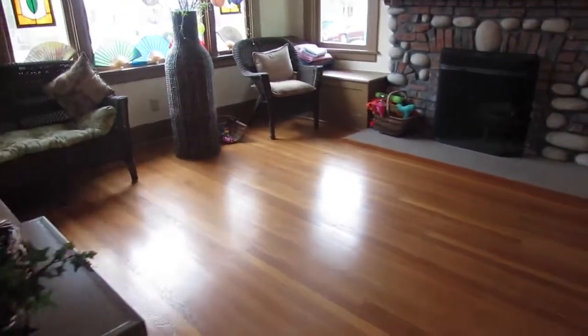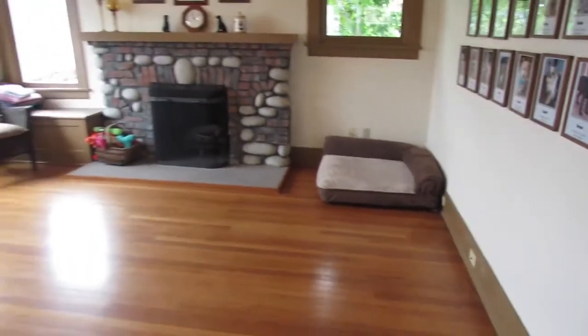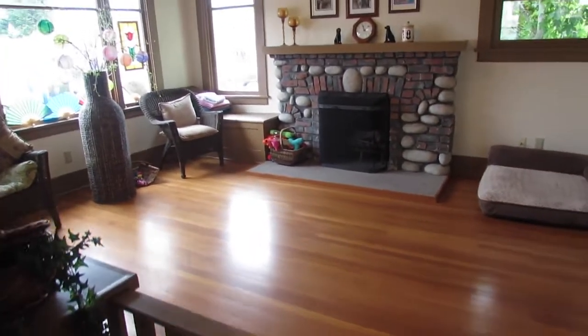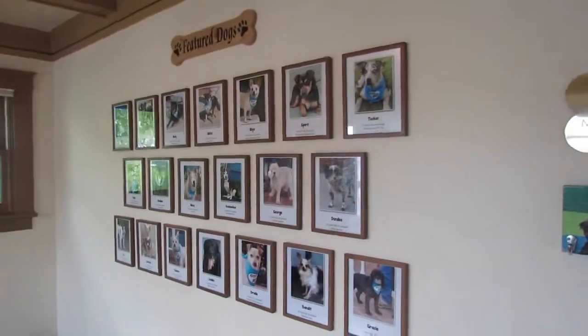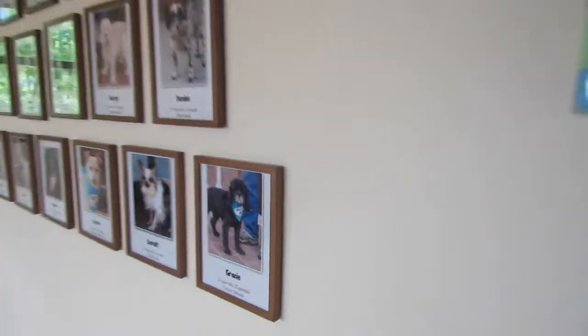We have a gate that closes so that the dogs stay in this room and we always have volunteers with them. We have pictures of some of the adoptable dogs up on our adoption wall.